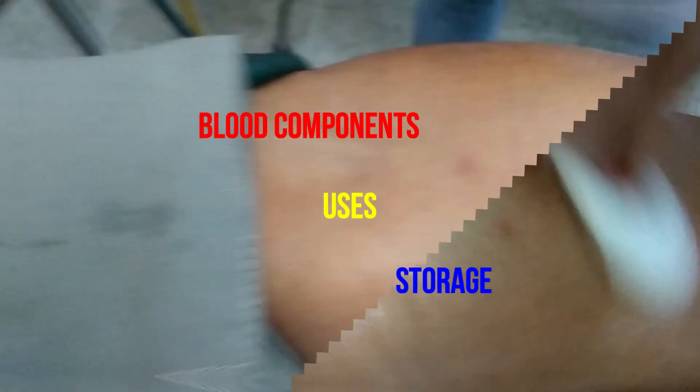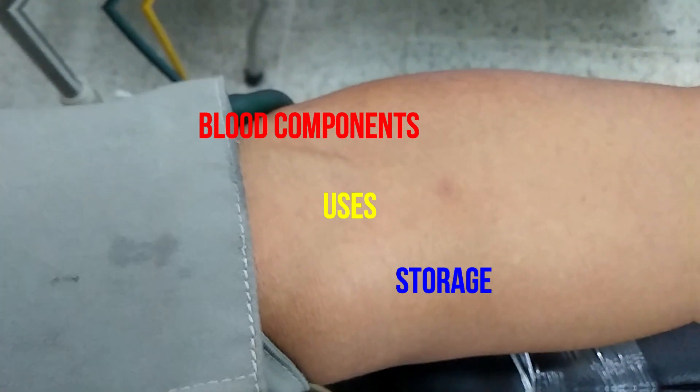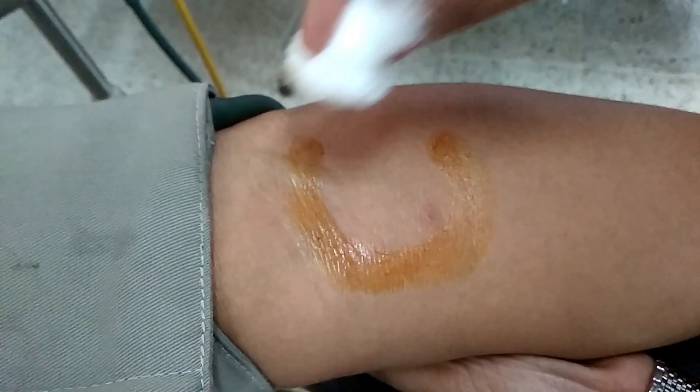Hello everybody. Today we are concerned with blood components, their uses and storage. So let's start.